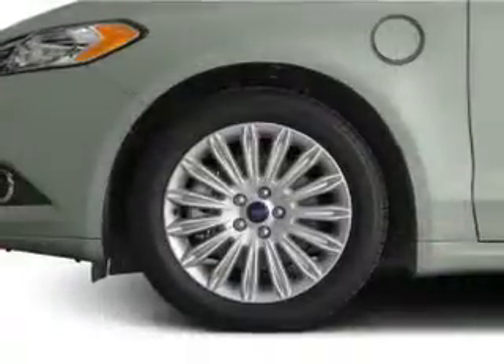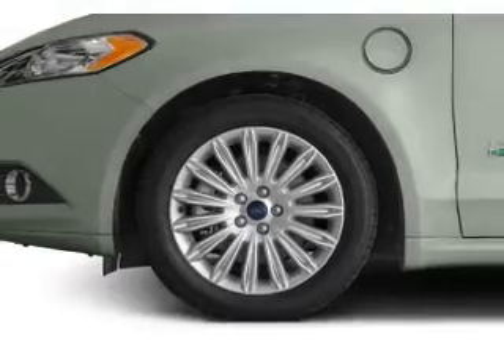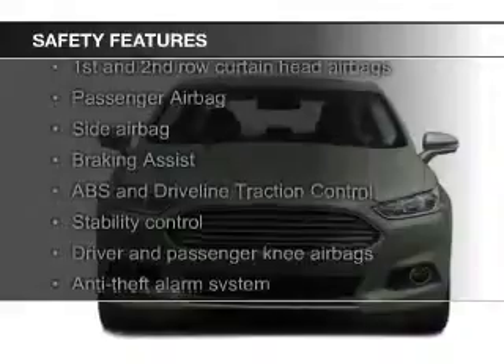Sirius XM satellite radio, digital audio input, remote start, and memory seats. Safety was made a priority with these features.